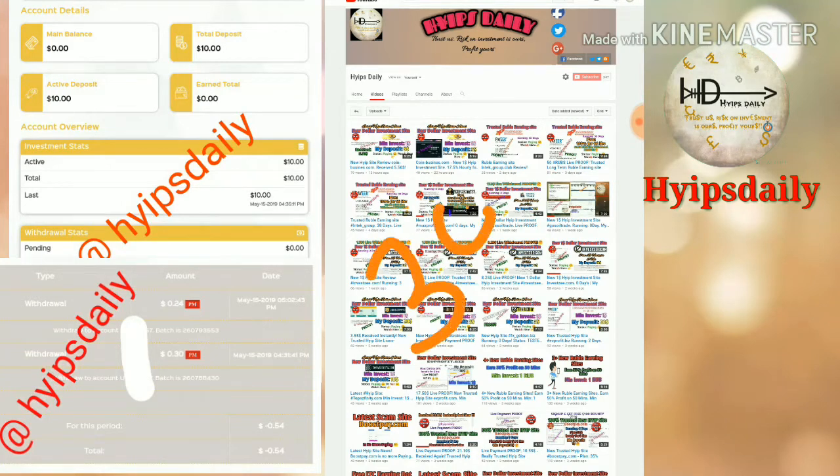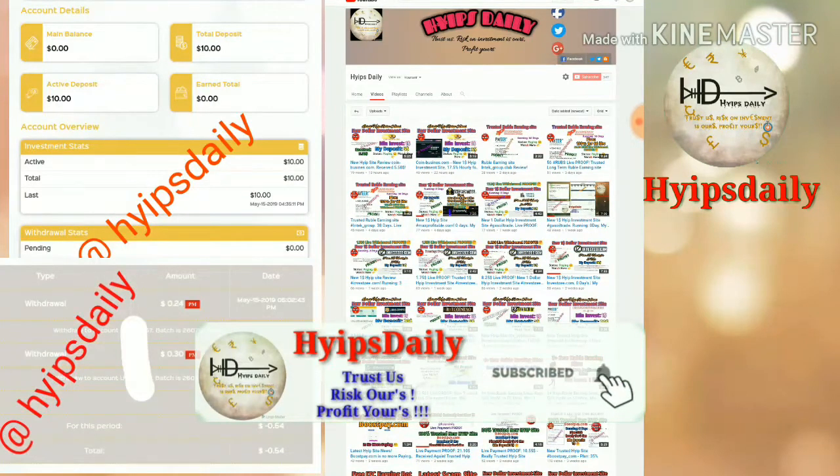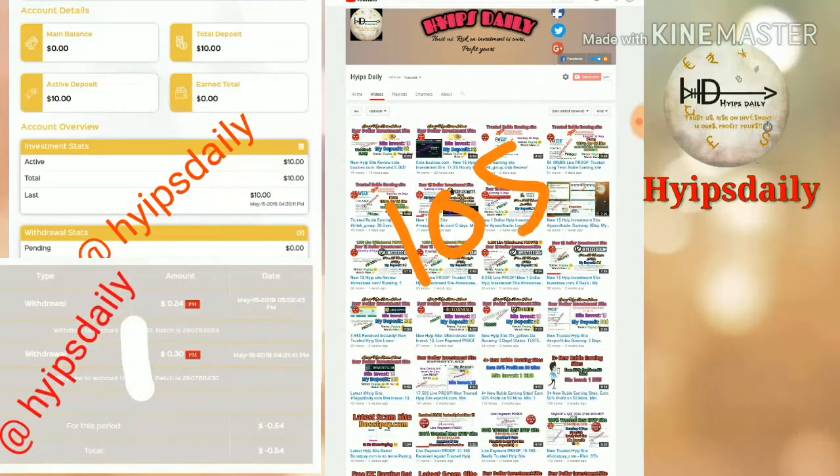I will try to make a withdrawal of 30 cents as a live withdrawal proof, and I will also try to invest $10 in the site to show you as a live deposit. Before that, we have to set a payment method — this is completely different from all the other HYIP sites we have discussed previously on our channel.